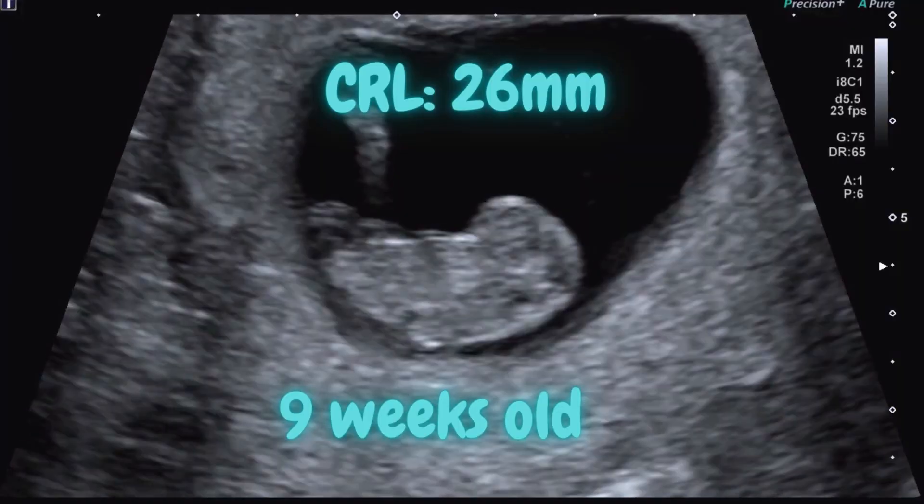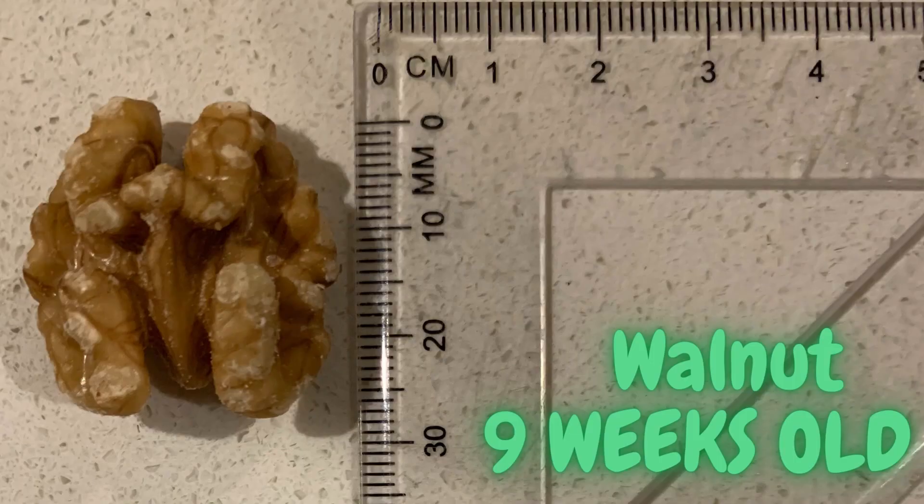This is a 9 weeks old fetus. The CRL is 26 mm. The length is as big as a walnut.